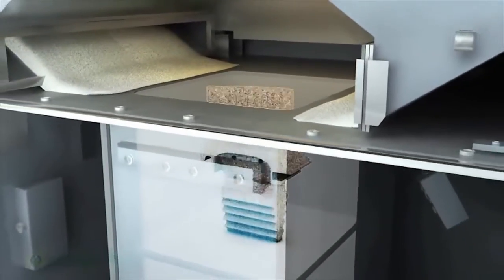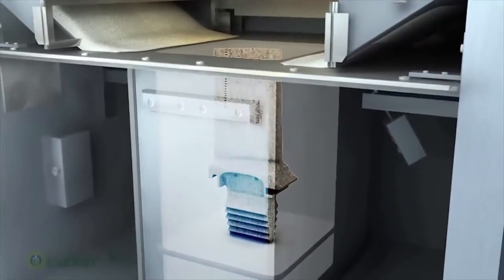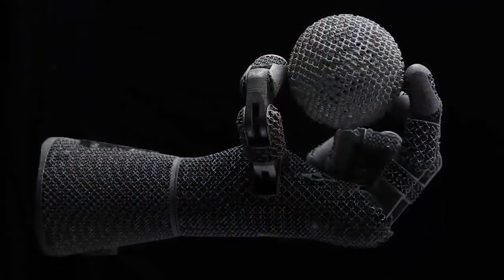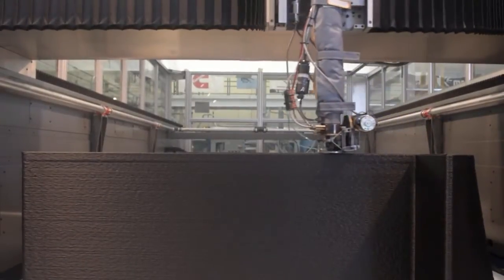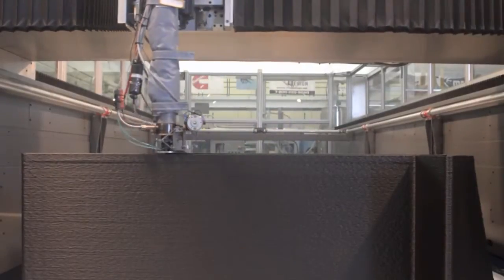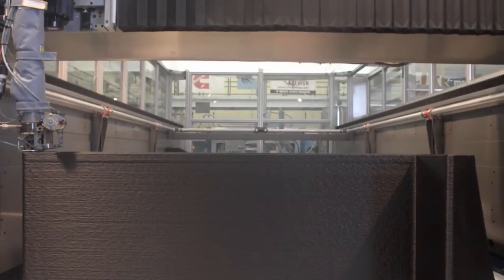The thrust of ORNL's additive manufacturing activities focuses on in-situ process monitoring and control, new materials development, and increased deposition rate to expand and advance the capabilities of all of the additive manufacturing technologies.